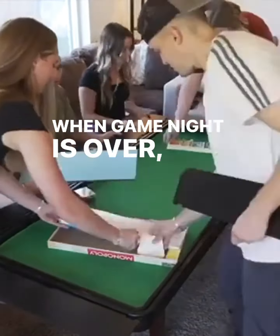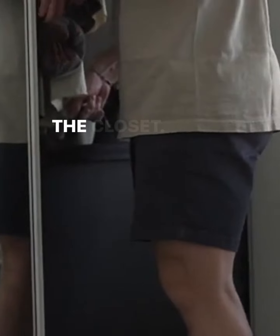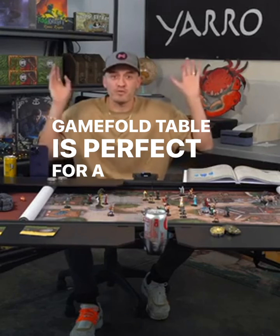When game night is over, storage is a breeze. Fold the table down, tuck it under your bed, or throw it in the closet. GameFold table is perfect for a variety of activities.